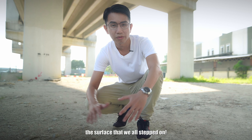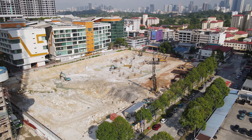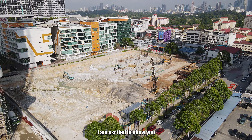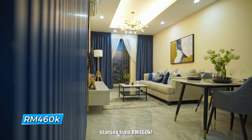Land — the surface that we all step on. Have you ever wondered how valuable it is? Today, I'm excited to show you a service apartment in Chan Sao Lin offering a low entry price starting from 460k.